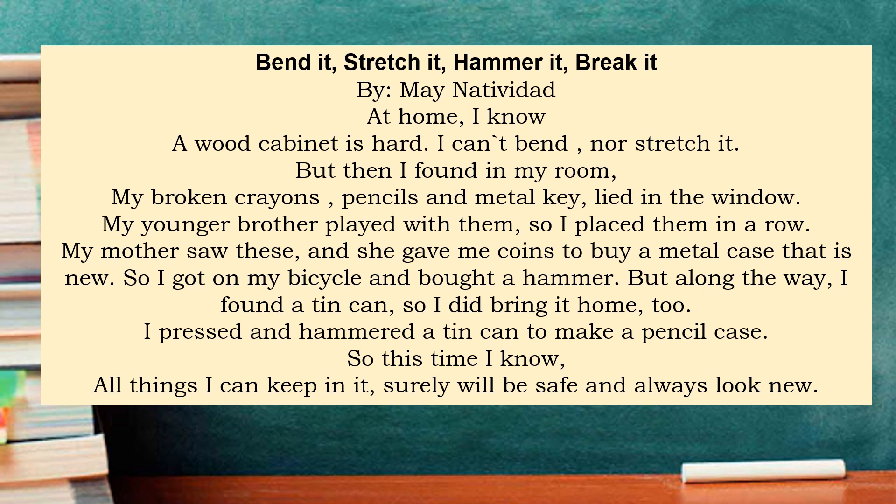So I cut on my bicycle and bought a hammer. But along the way, I found the tin can, so I did bring it home too. I pressed and hammered a tin can to make a pencil case, so this time, I know all things I can't keep, surely will be safe and always look new.